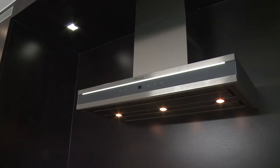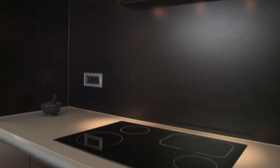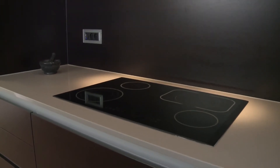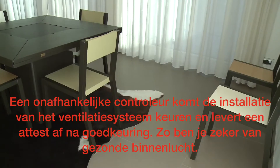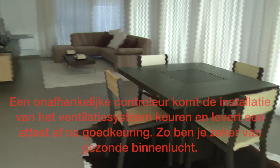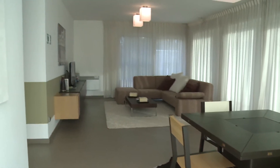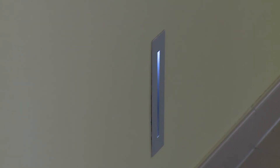Een van de misvattingen over passief is dat een luchtdichte afwerking ongezond zal zijn. Niets is minder waar, tenminste als je ook een goed ventilatiesysteem in huis hebt. Het systeem zorgt ervoor dat de vervuilde binnenlucht voortdurend wordt ververst door gezuiverde buitenlucht. In een passief huis krijgt ongewenste tocht geen kans en je kan gerust even je ramen openzetten.